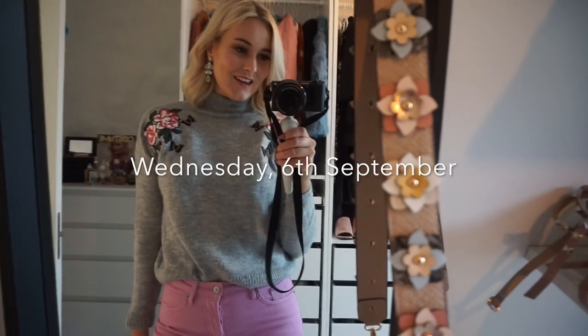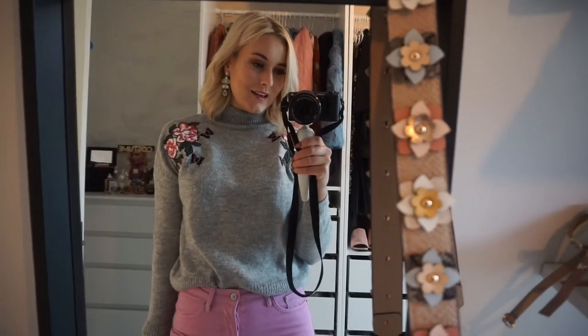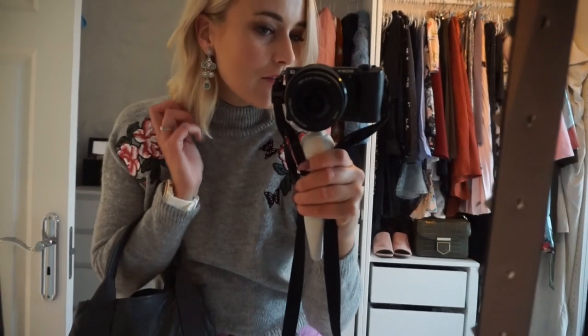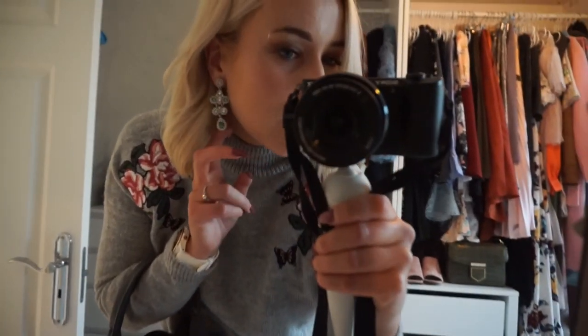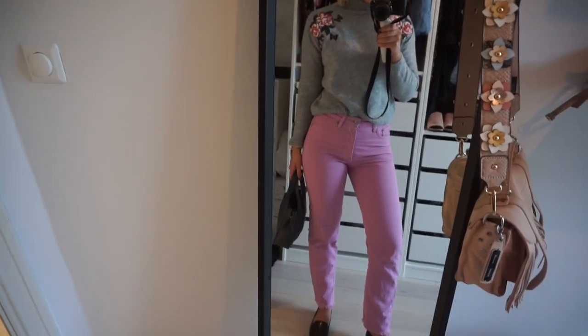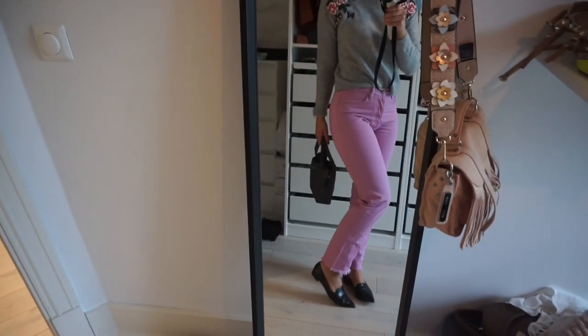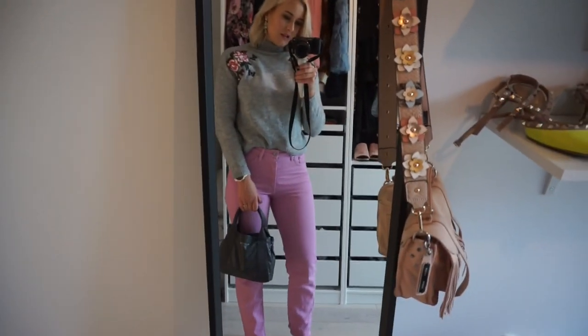Good morning — it's Wednesday. I need to do this in the morning today so I might be looking a little bit tired, but I'm heading for work now. After work I'm going to the gym, and then we're getting some friends over. In my ears I have my Lily and Rose green and pink earrings, which I really love. I've got my New Look knit with the flowers on, my pink H&M jeans, my Adax loafers, and my grey Balenciaga bag.